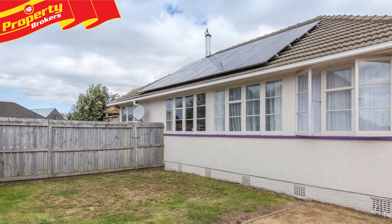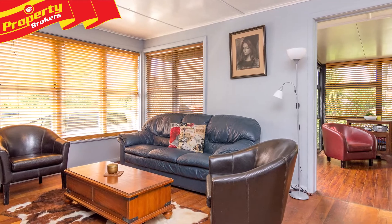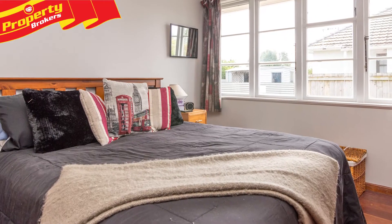Quick settlement possible. This solid 1950s three-bedroom home with lovely timber flooring has been modernised with the comforts we've become accustomed to.